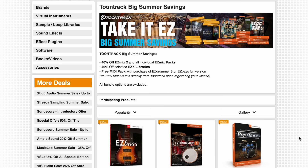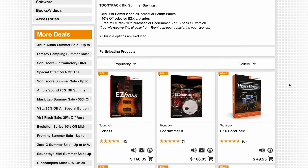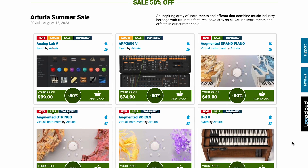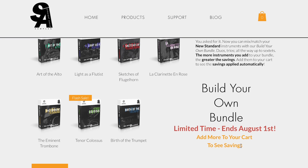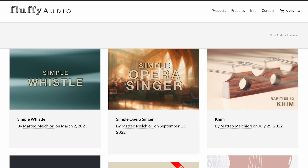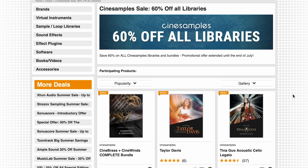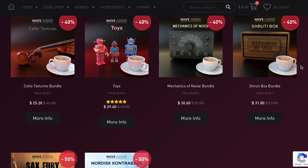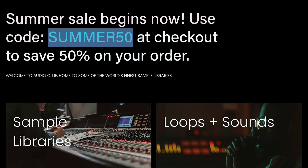Summer sales going on: Best Service has TuneTrack with big summer savings — 40% off Easy Mix 2 and Easy Mix Packs, 40% off selected EZX Libraries, and free mini packs with purchase of Easy Drummer 3 or Easy Bass. Arturia's summer sale going on at Plugin Boutique with 50% off across the board on their instruments. Straight Ahead Samples has a Build Your Own Bundle sale — savings revealed when you add to your cart. Alfi Audio's got a summer sale across all their libraries. 60% off all CineSamples libraries right now over at Best Service. And Have Audio's libraries up to 50% off across the range. And last but not least, Audio Oli's got a summer sale going on — 50% off with the code right on the front of their website.